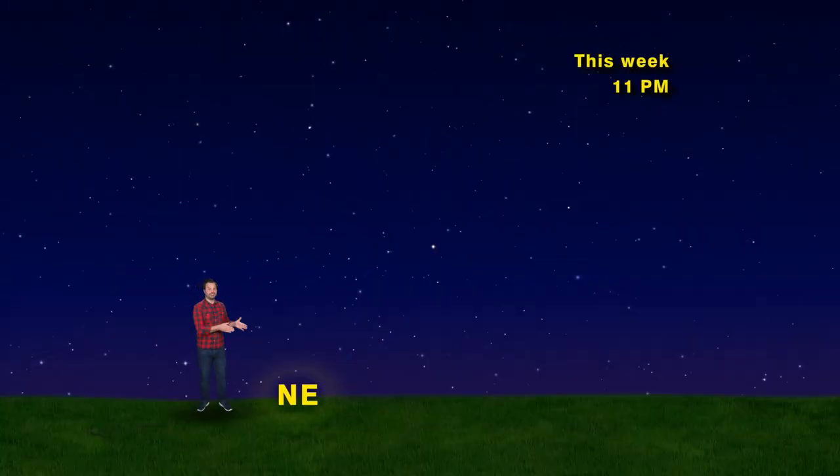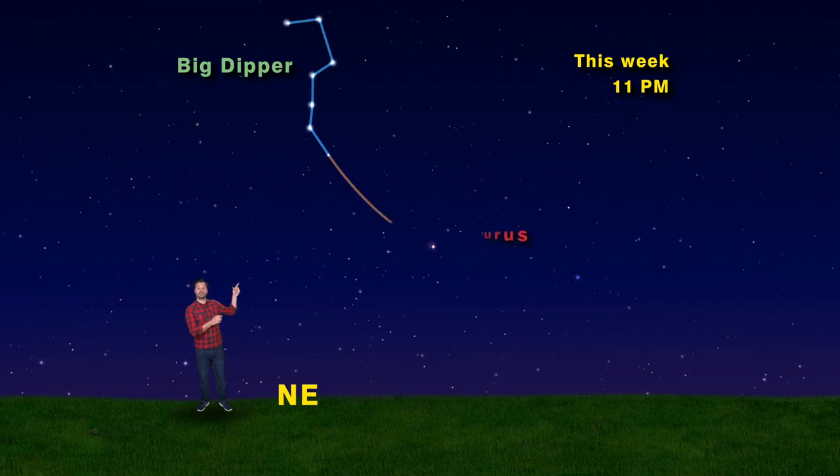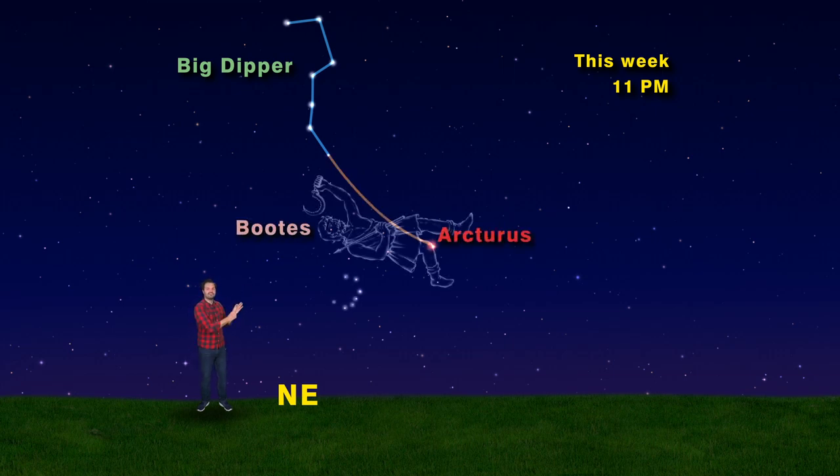Hit the darkness at 11 p.m. facing northeast. Start with the handle of the Big Dipper. Follow the Big Dipper's arc to Arcturus. Arcturus is in Boötes the Herdsman, but right below it are seven semi-bright stars in a backward C-shape — that's the Corona Borealis, or Northern Crown.